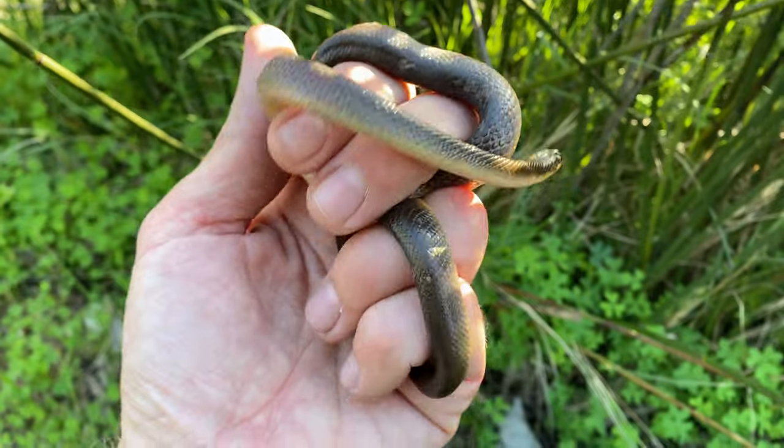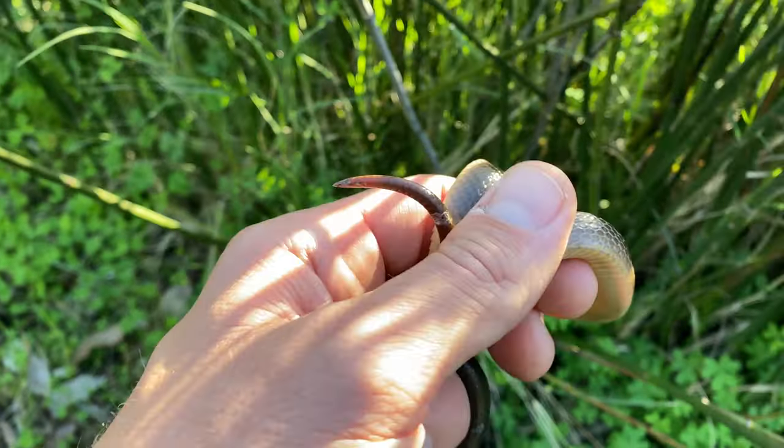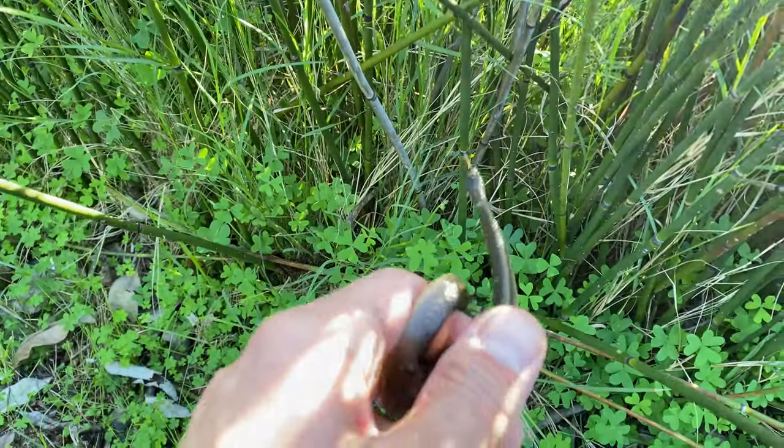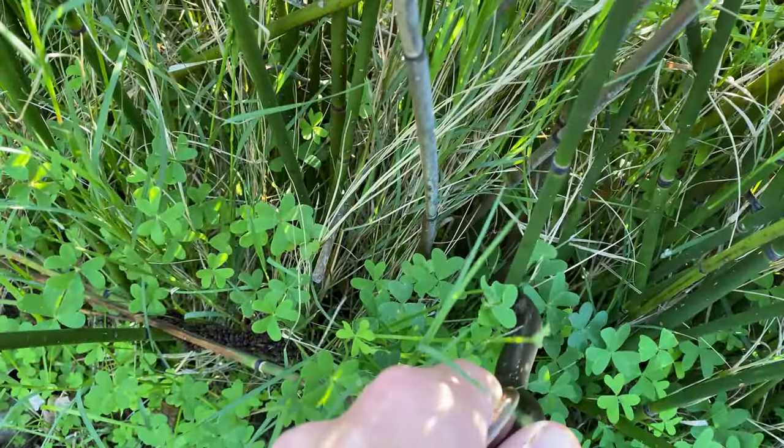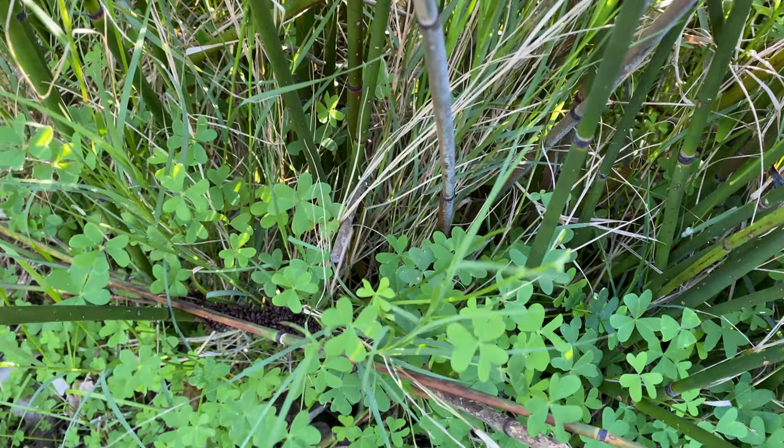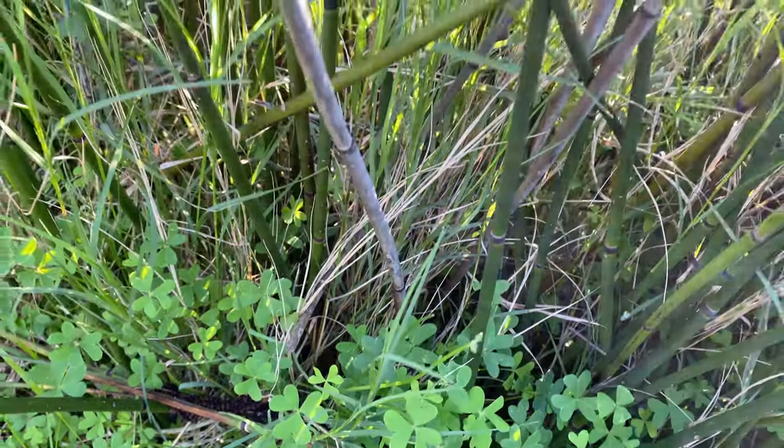We're just releasing this brown water snake. I'm not going to release it under the log where I found it just because they're busy cutting the grass nearby. I'm going to put him deep inside this uncut grass so he hopefully doesn't get weed-whacked.